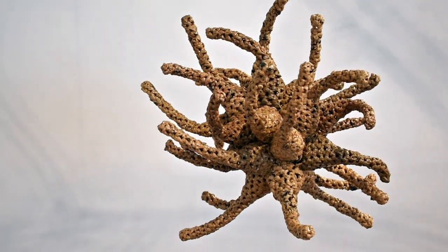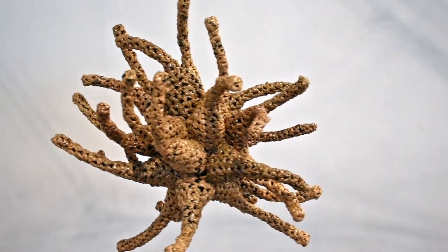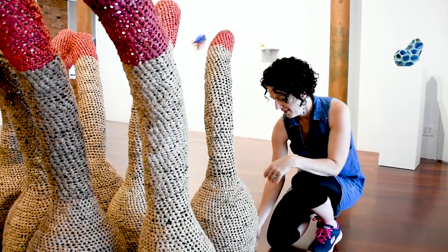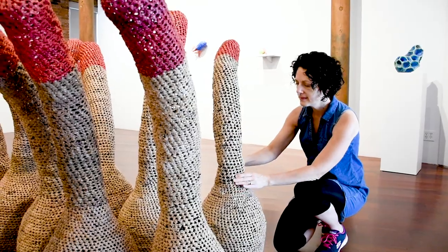I have a giant caterpillar and a ghost-like tree in the exhibit, and the work addresses concerns for nature and the environment.